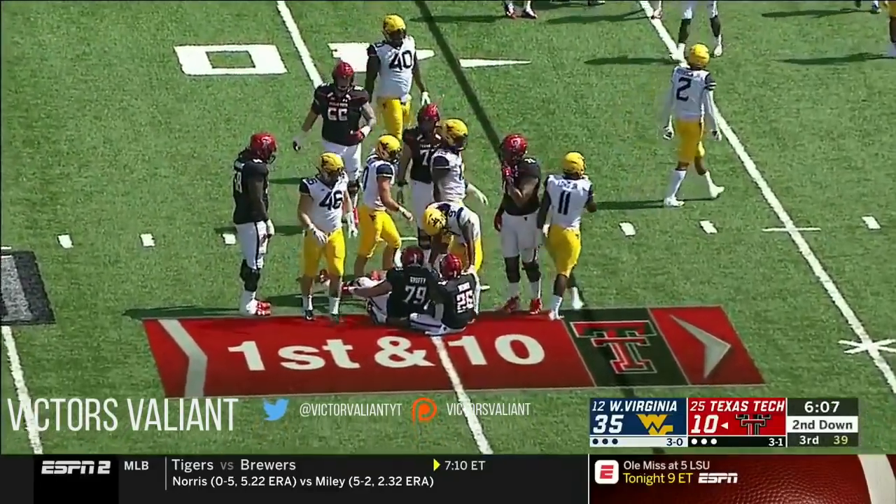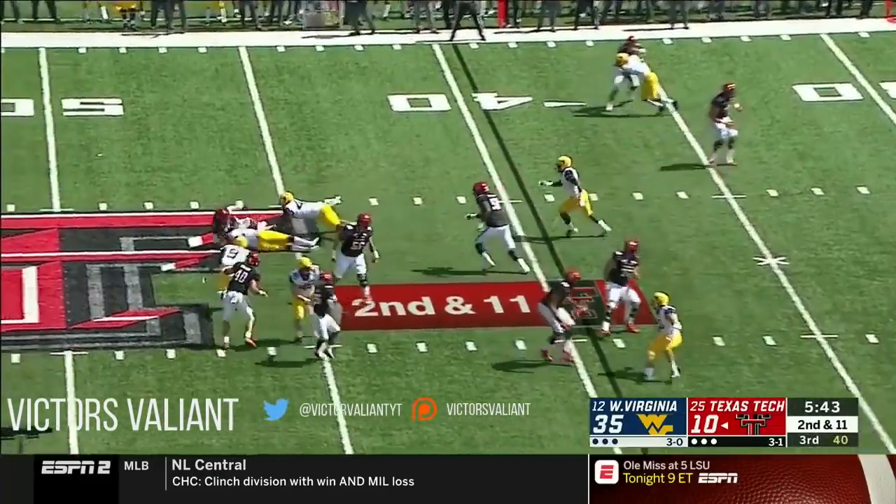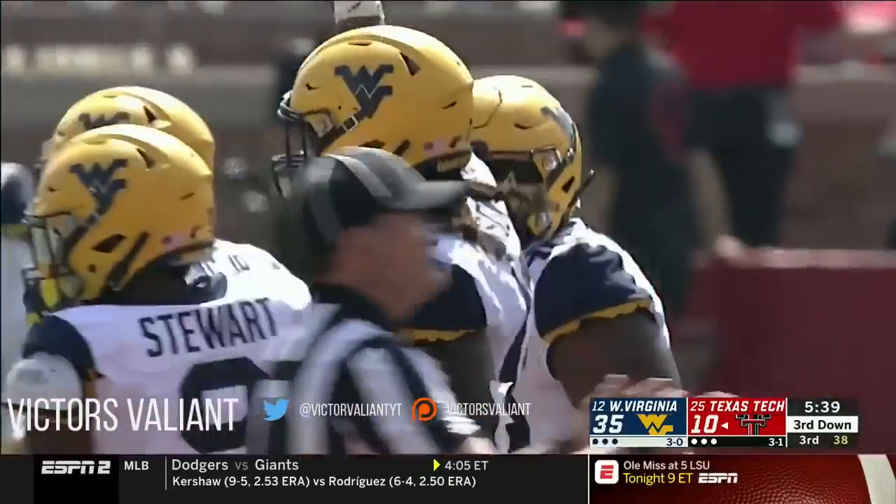Nothing doing that time for Thompson — held Oklahoma State to zero passing yards in the fourth quarter — as Jet Duffy is engulfed by Jabril Robinson, the grab.